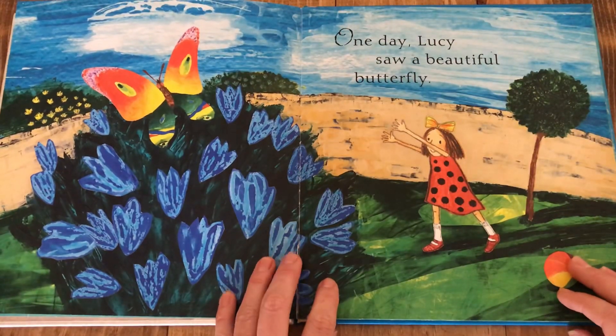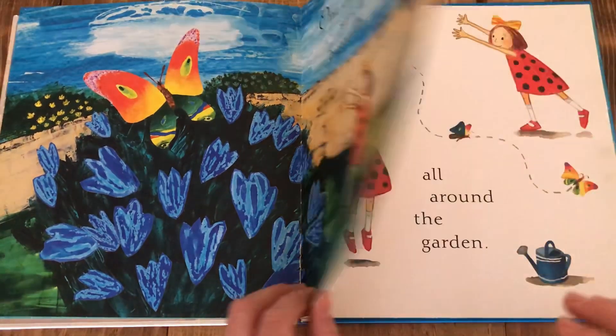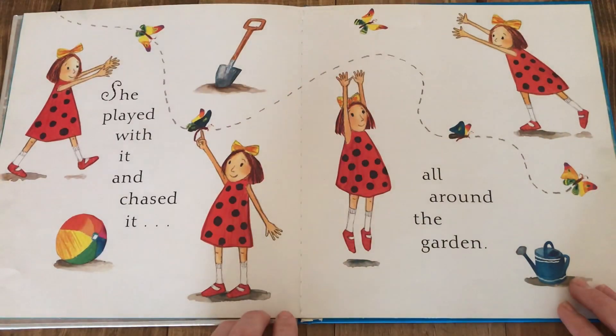One day Lucy saw a beautiful butterfly. She played with it and chased it all around the garden.